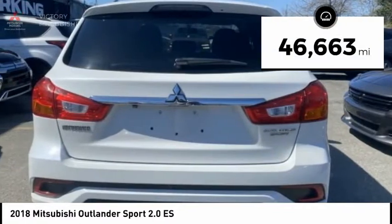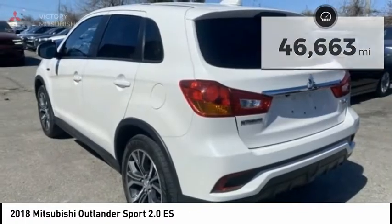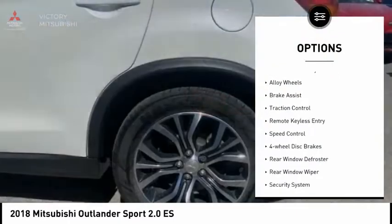This vehicle has less than 50,000 miles. Here are some of this vehicle's great options: electronic stability control,